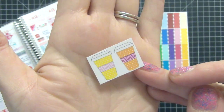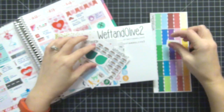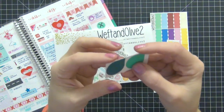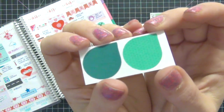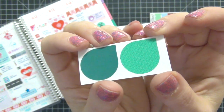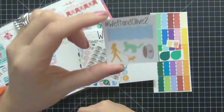Next we have these cute little coffee stickers, and as you can see in the close-up they have little patterns on them — like chevrons. Really, really cute. I love that little extra detail added to the stickers. Here we have two teardrop stickers, and again if you look closely there's a pattern on those as well. I really like that she put that detail in there.